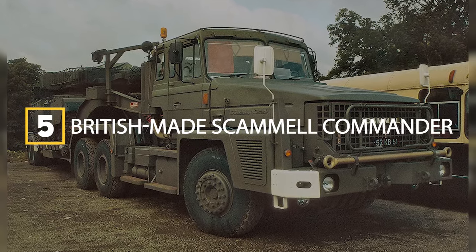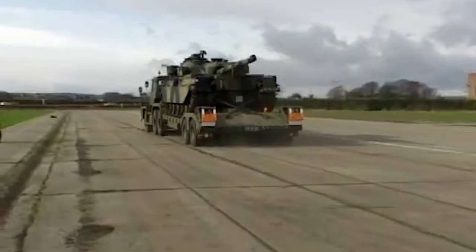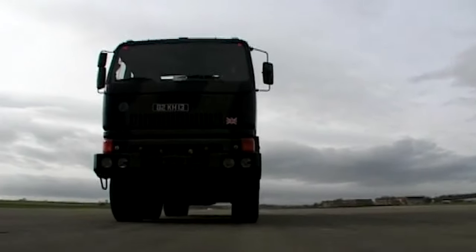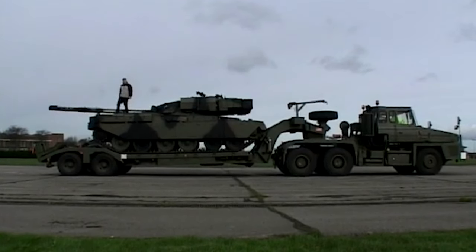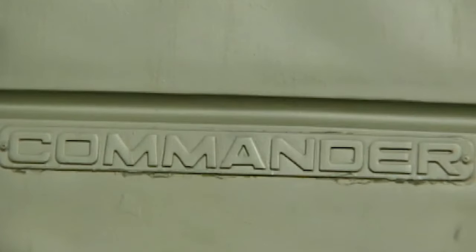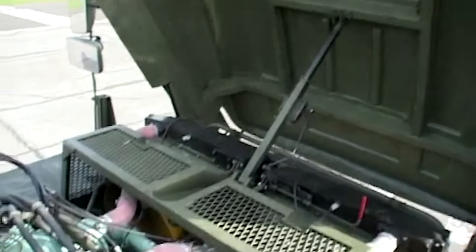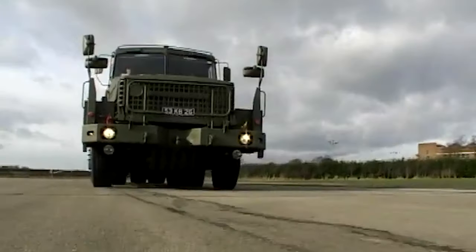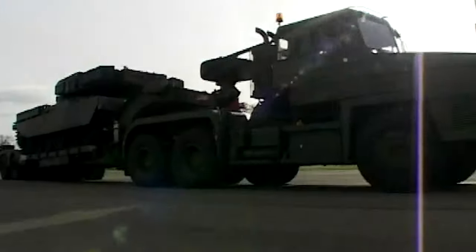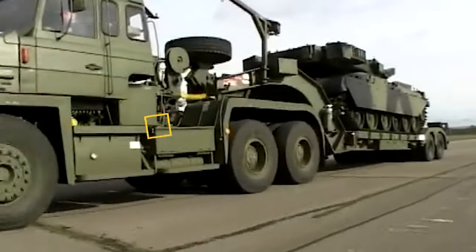Next up in fifth spot is the British-made Scammell Commander, seeing combat success since 1984. Fielded to transport main battle tanks like the 60-plus-ton Challenger I and II for the British Army, the Commander stands 9 meters long but tips the scales at just under 20 tons empty. This helps maximize its 65-ton rated cargo capacity. Powered by a 625-horsepower engine, it can cruise at 60 kilometers per hour, and excelled at traversing Iraq's deserts during Operation Desert Storm, proving its worth in harsh terrain.